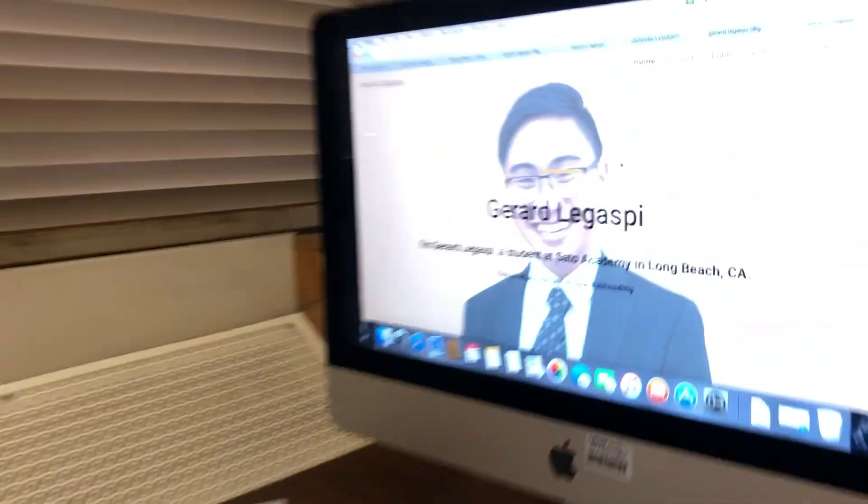All right Gerard, what do you think of building your own website today? It's super easy and it's really cool that we get to showcase ourselves online. And thanks to Josh Oaks, it's super cool — show us one of your pages.